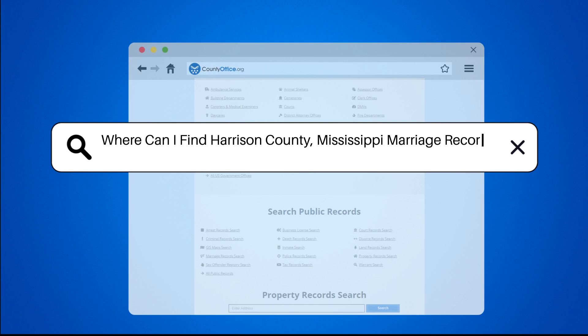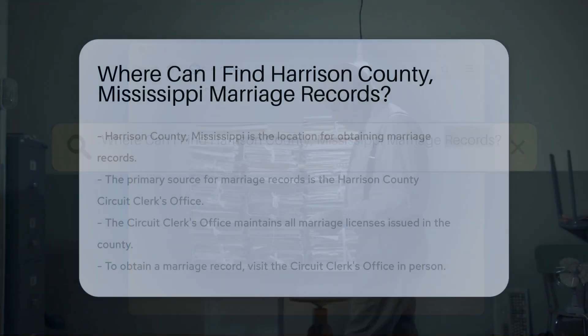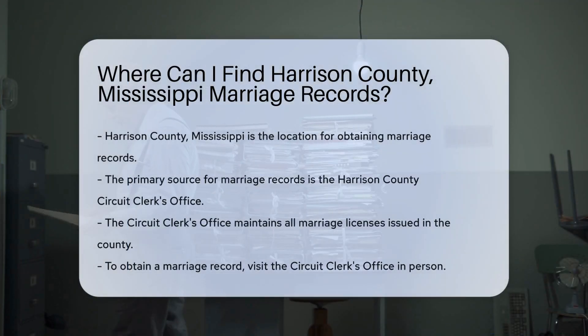Where can I find Harrison County, Mississippi marriage records? If you're looking for marriage records in Harrison County, Mississippi, there are a few key places to check.